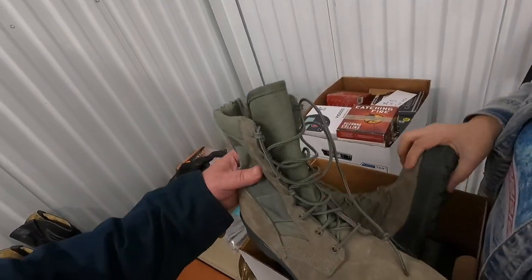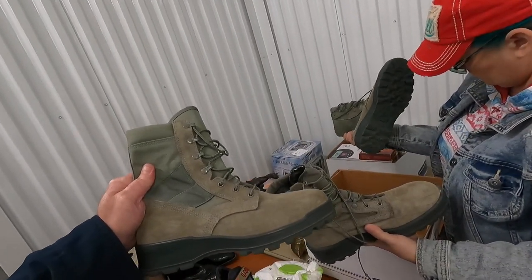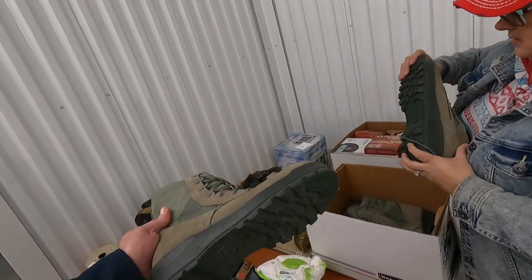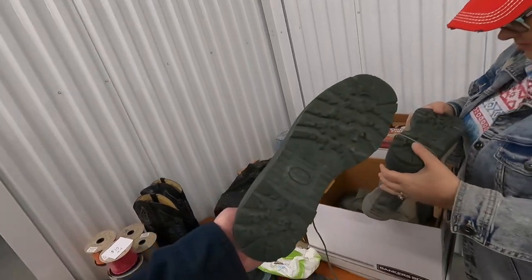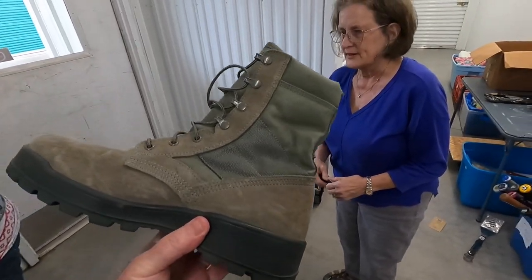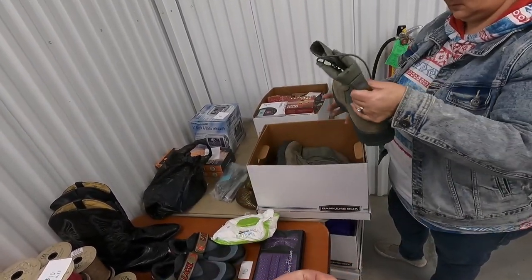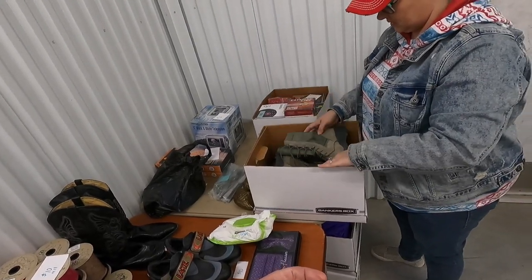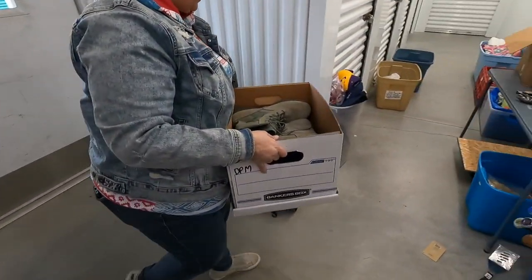Candace found a box of nice combat boots — they're clean. Two pairs, one is a 9.5 regular, one is a 9.5 wide. Do a flex to make sure there's no cracking — they have Vibram soles on them. Beverly wants $10 each. Is that worth $20, Candace? She says yes. If they crack when I flex them, we're not doing it, but okay.